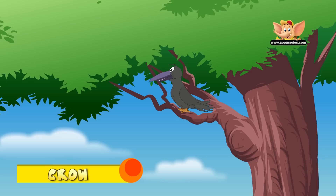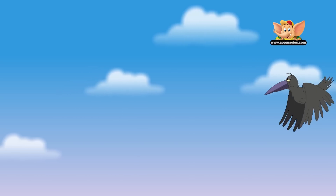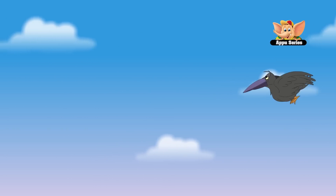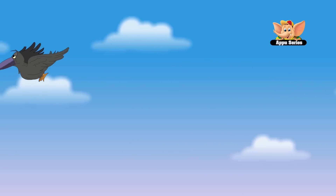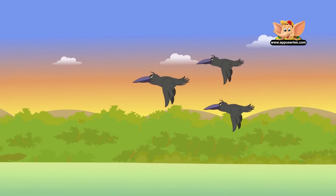The first crows appeared 17 million years ago. Crows are omnivores and they would eat just about anything. They are the smartest creatures on earth after humans. Crows are very sociable birds and they can live in close association with humans.